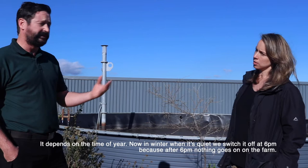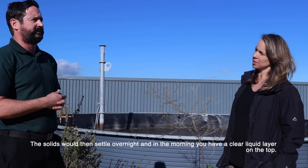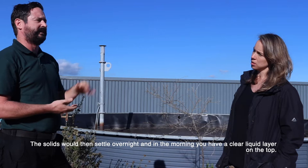In winter, when we are quiet, we switch it off at six o'clock because nothing else goes on on the farm. Then the solids would settle and you have a clear liquid layer on top.